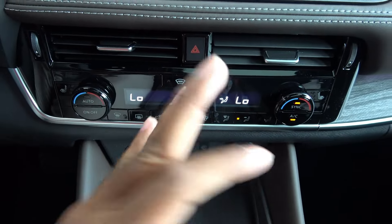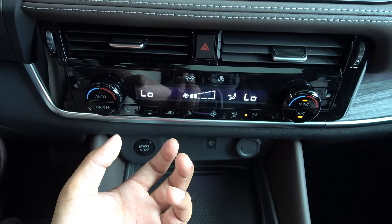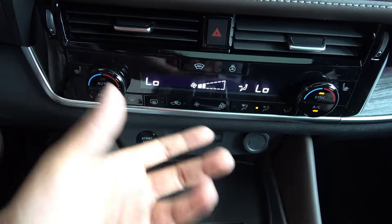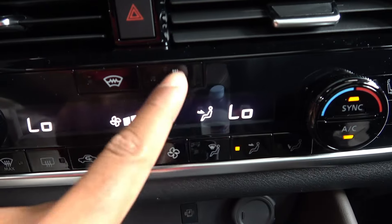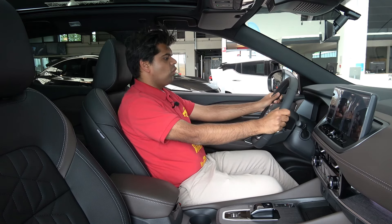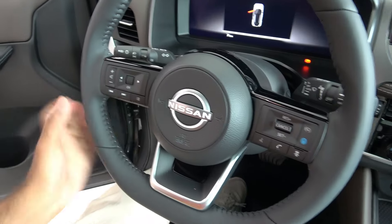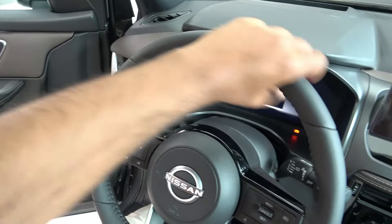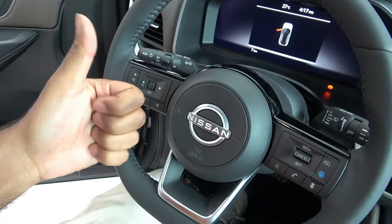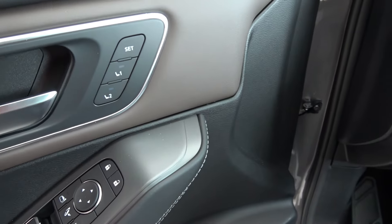The climate control looks very evolutionary. I recall they had the exact same style in the Nissan Navara in the late 2010s — they just evolved it and it looks nicer. You do get a heated steering wheel as well. The steering wheel is okay — it's leather wrapped, but the leather is a bit on the firm side. Steering adjustment moves up, down, in and out. You also get electric seating adjustment, and even seating memory.